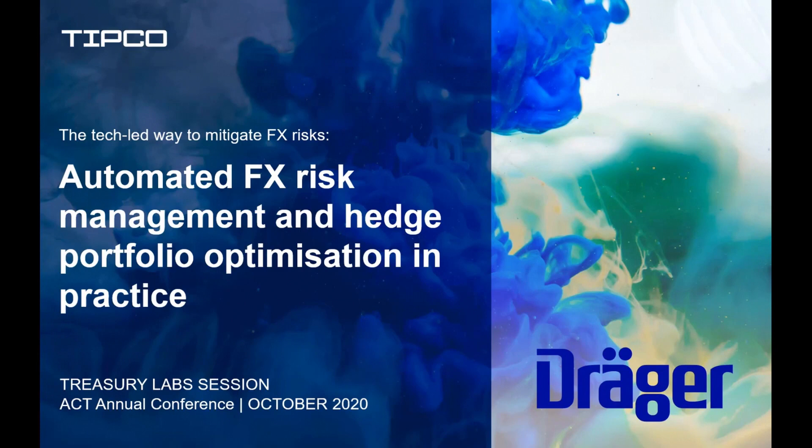Welcome, ladies and gentlemen, to this treasury lab session at the ACT: the tech-led way to mitigate FX risks — automated FX risk management and hedge portfolio optimization in practice. In the next 45 minutes, we will take a look at the tech-supported, highly automated solution the medical and safety technology company Draeger has implemented to manage their foreign currency risks. And as we speak, this solution is competing with Alphabet, Google's parent company, and Peloton in the finals of this year's AFP Pinnacle Awards.